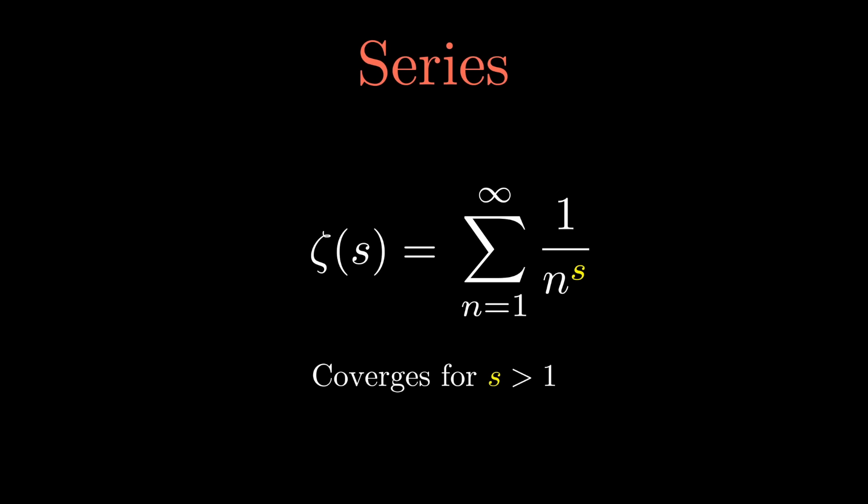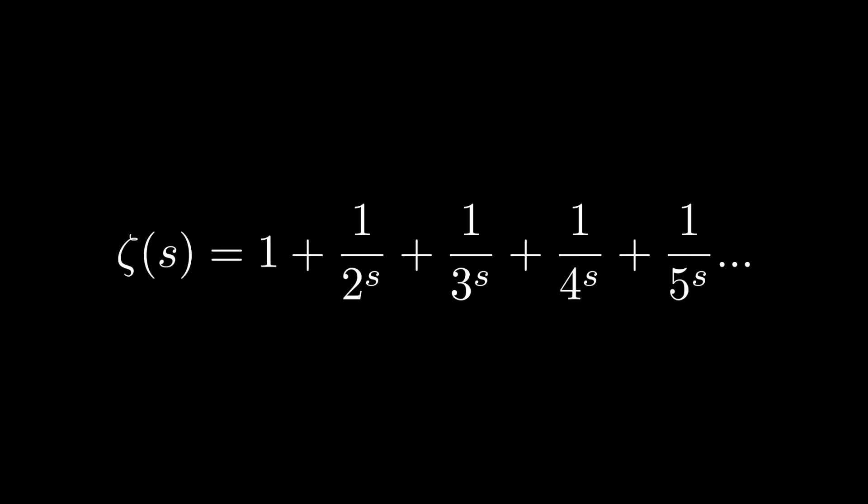But how does this have anything to do with prime numbers? That's where we talk about the Euler product formula. Instead of just giving you the formula, I want to discover it together. Let's start with the zeta function and its expansion.